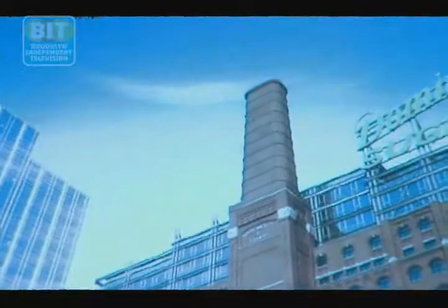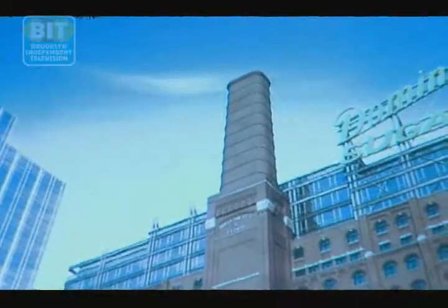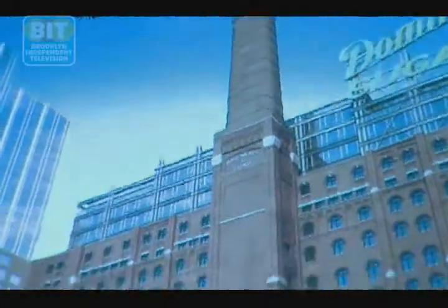'Our research has found that only 100 of those 660 units are actually affordable to the Community District 1 area median income, which is about $35,000. So when they say affordable housing, what we see is mostly out-of-reach housing.'